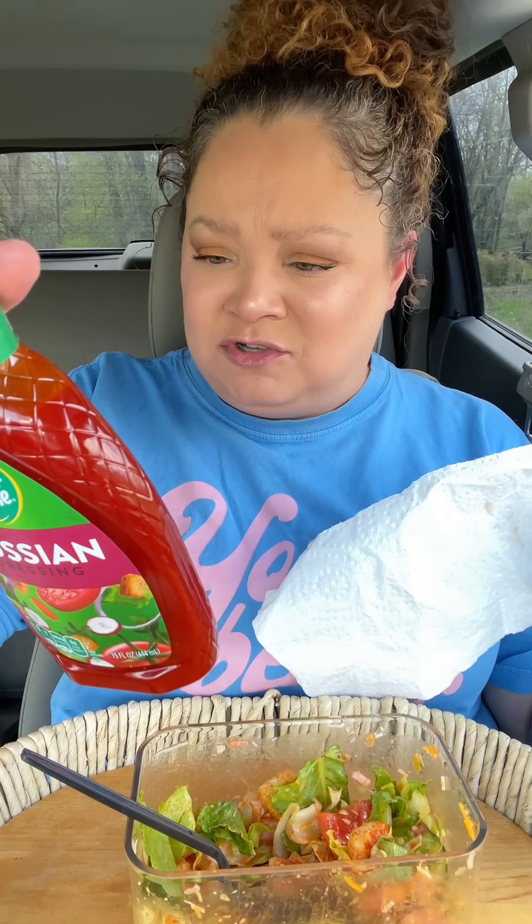Oh my god, what is this? I'm so confused — I'm getting like an Asian something. I mean, it's pretty good but I can't figure it out. This one has orange juice and lemon juice, and this one does not.